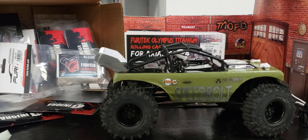Hey everyone, welcome back to the Center for Off-Road Research and Science Technical Division. Just giving you an update on what's going on right now.